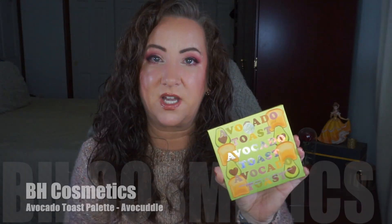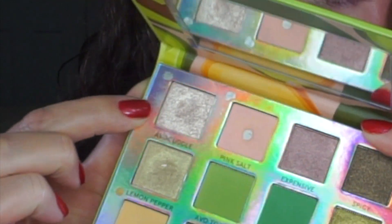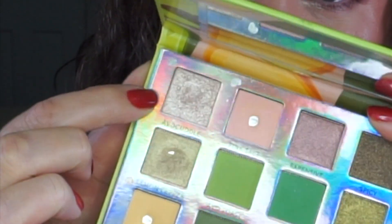Another eyeshadow - this is from the BH Cosmetics Avocado Toast Palette and I'm working on the shade Avocado to hit pan. Hopefully you can see that dip in there - it's pretty deep. My guess is I will have pan on that by the next update because I use it frequently on my inner corners. I actually have it on my inner corners today, so if I continue to use it almost exclusively there I probably will have it done by the next update.